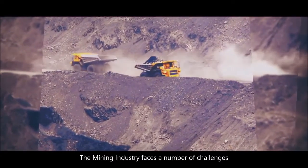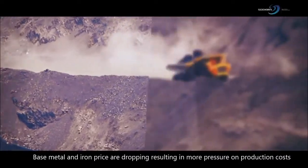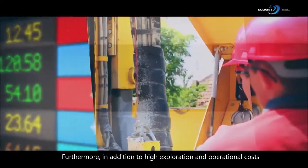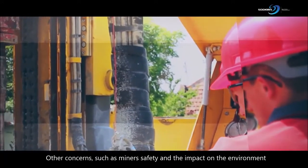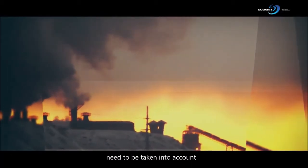The mining industry faces a number of challenges. Base metal prices are dropping, resulting in more pressure on production costs. Furthermore, in addition to high exploration and operational costs, other concerns such as miner safety and the impact on the environment need to be taken into account.